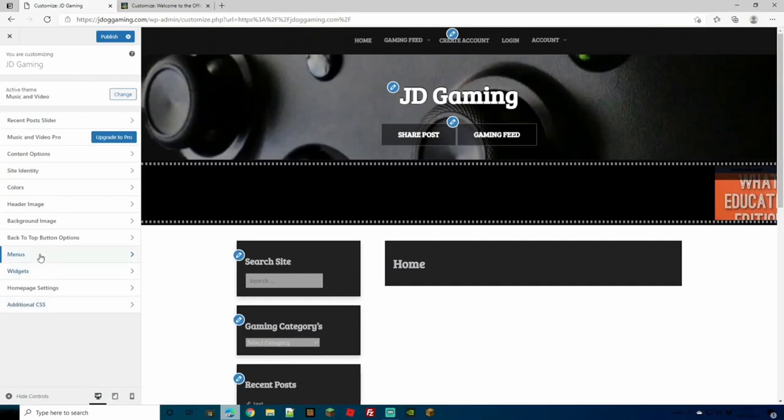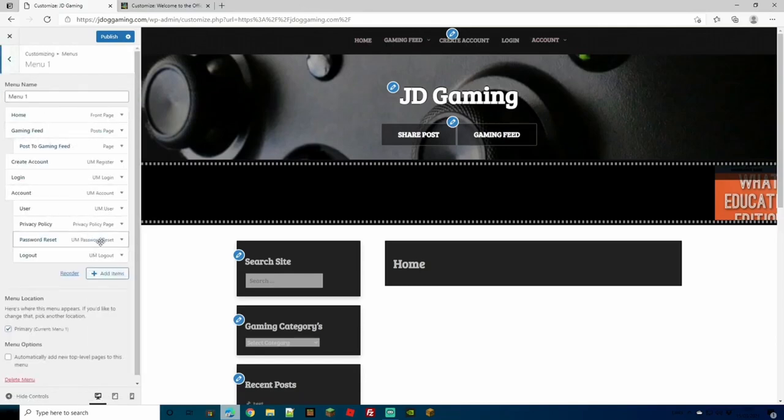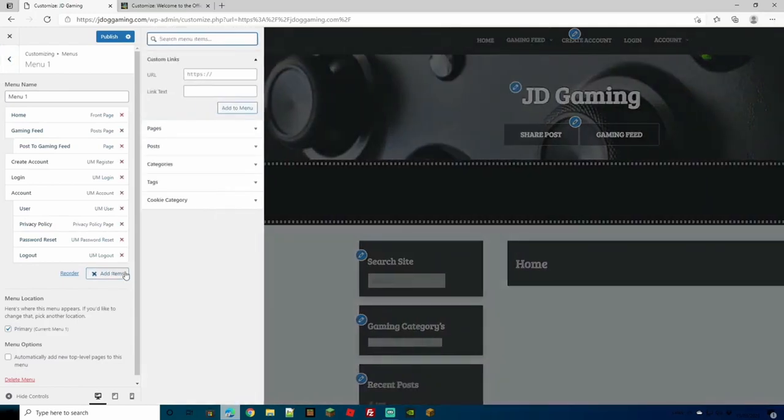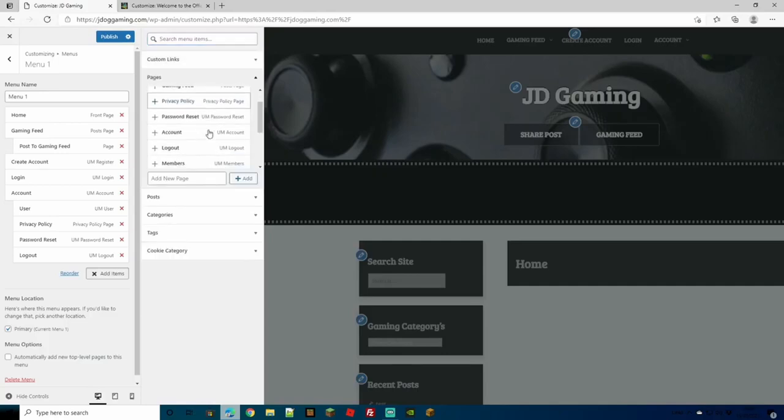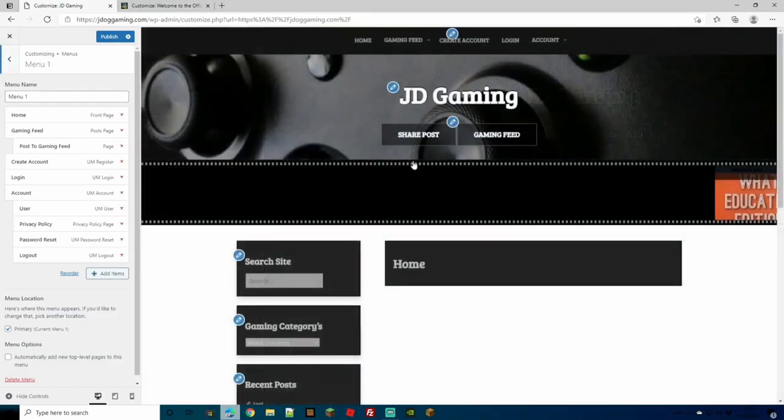Menu options are found on pretty much all themes. Click Menu to see the current menu — your Home, gaming feed, and all your pages. In the Primary Menu you can add items, rename your menu, and under Add Items you can add pages, posts, categories, tags, or custom links. For example, if you want to link a Facebook page, just add the Facebook URL, write a link text, and add it to the menu. You can also add pages directly or create new ones from here.